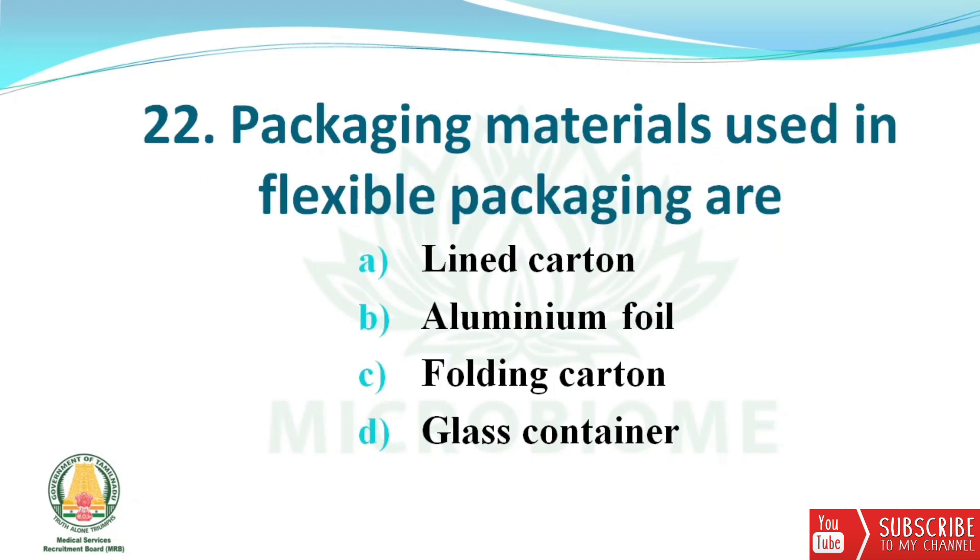Next question: packaging materials used in flexible packaging are? The options are lined carton, aluminium foil, folding carton, and glass container. The right answer is option B — aluminium foil.